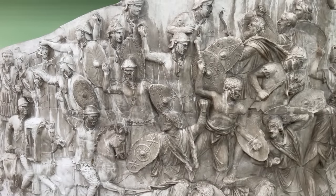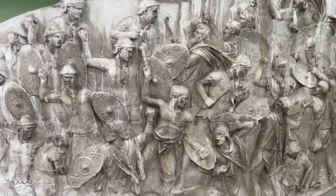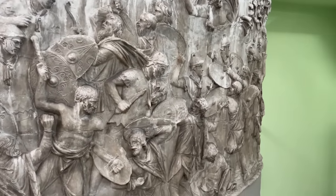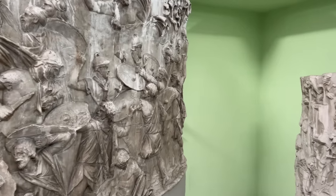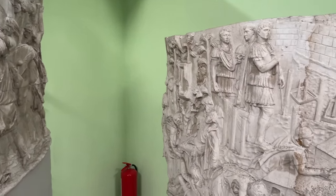This frenzied battle scene may depict the Second Battle of Tapai, fought in a strategic pass that led to the Dacian capital at Sarmizegetusa. I wanted to focus, however, on the accompanying scene, which shows Roman soldiers setting fire to a Dacian settlement.